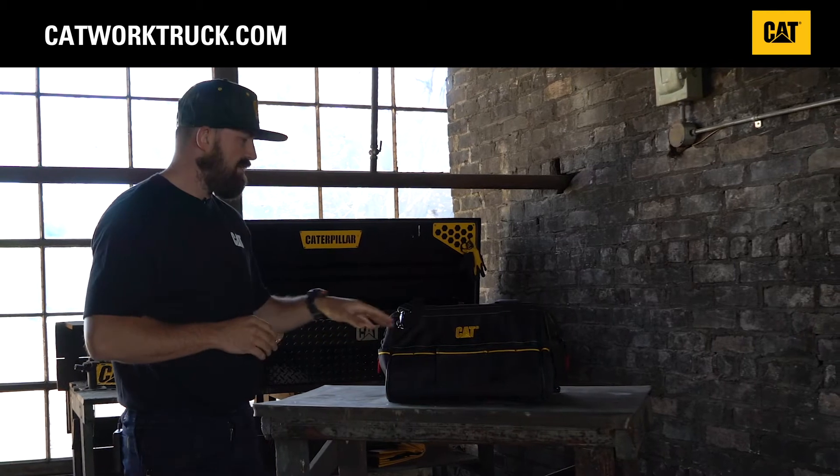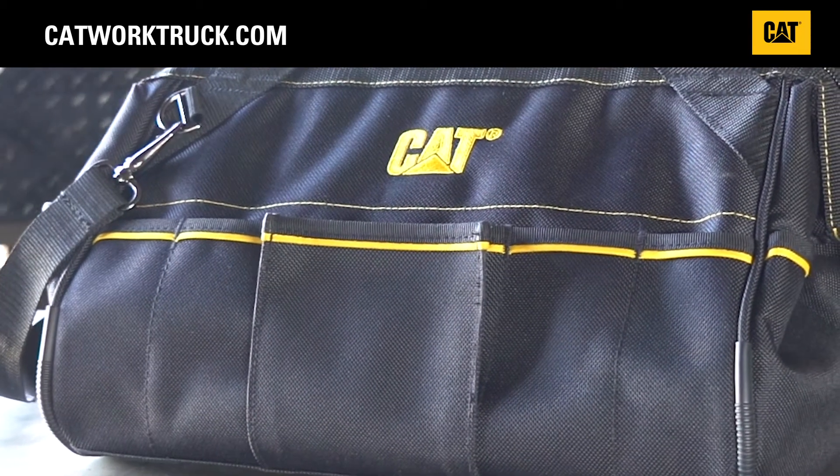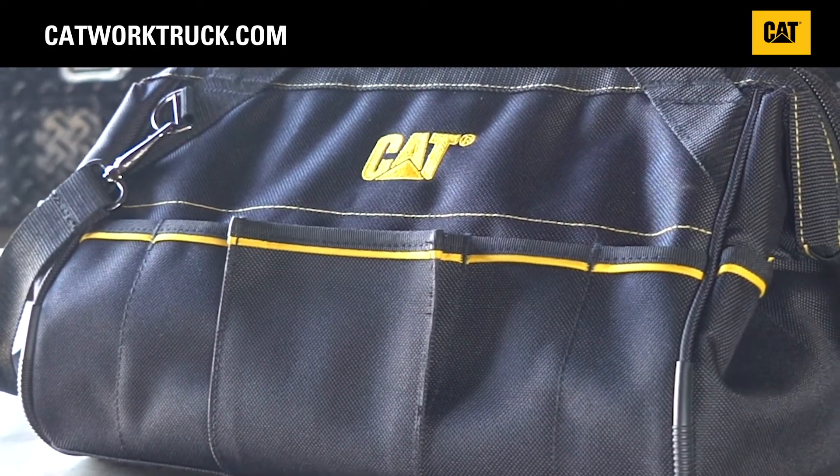The outside of the heavy-duty CAT tool bag features 360 degrees of storage for tools, so not all your tools have to be on the inside — any quick, easy access stuff can be mounted on the outside.